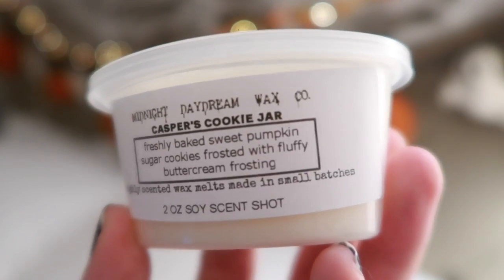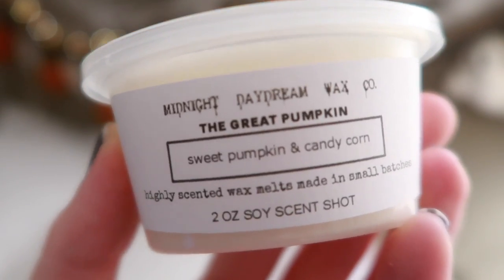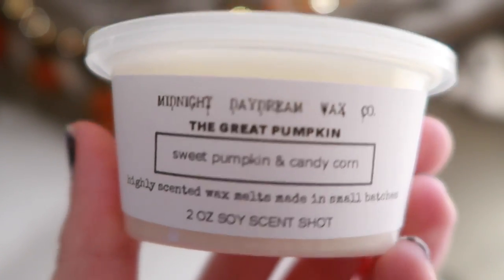Casper's Cookie Jar: Freshly baked sweet pumpkin sugar cookies frosted with fluffy buttercream frosting. Yeah, I like that — I need some of Casper's ghostly cookies. Next one: The Great Pumpkin — sweet pumpkin and candy corn. That's a very quintessential scent. I smell the candy corn and the sweet pumpkin. I like it. We only have two more of these and then we'll go into Southbound.